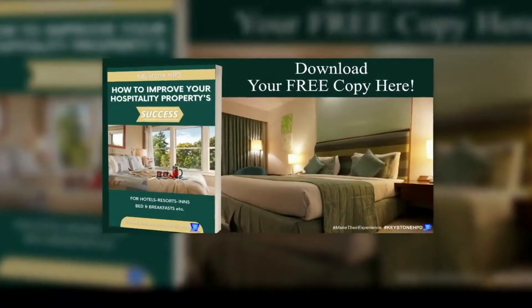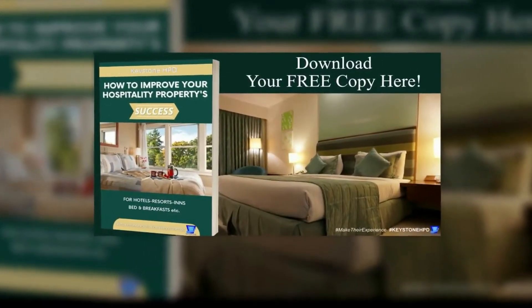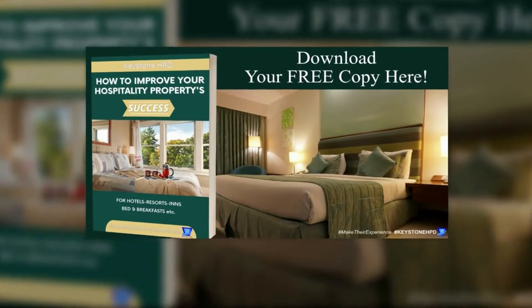Did you get your copy of the How to Improve Your Hospitality Property Success eBook? It is full of helpful tips and techniques for independent hotels, resorts, inns, bed and breakfasts, etc. And it's free.